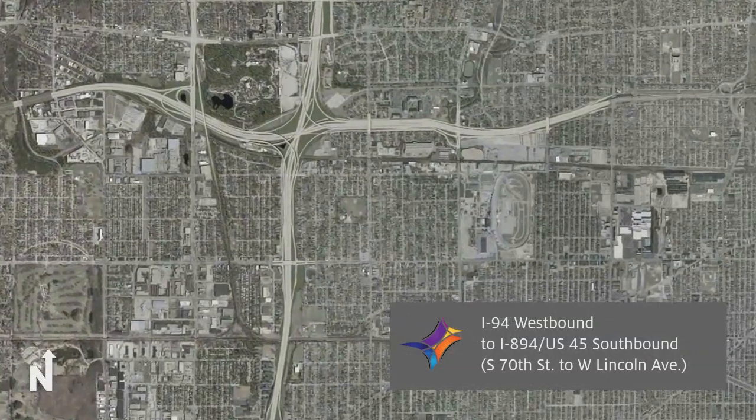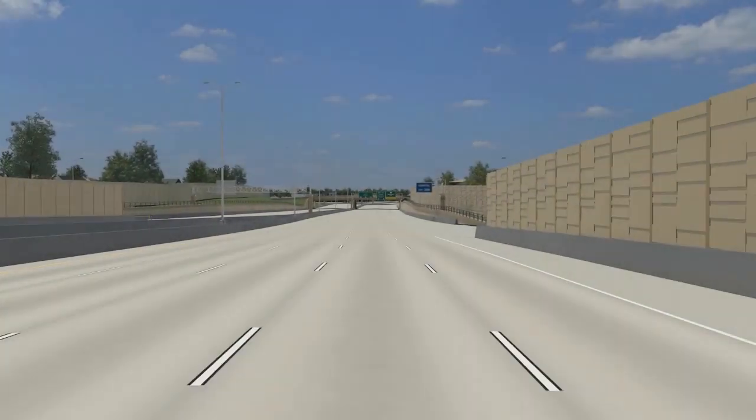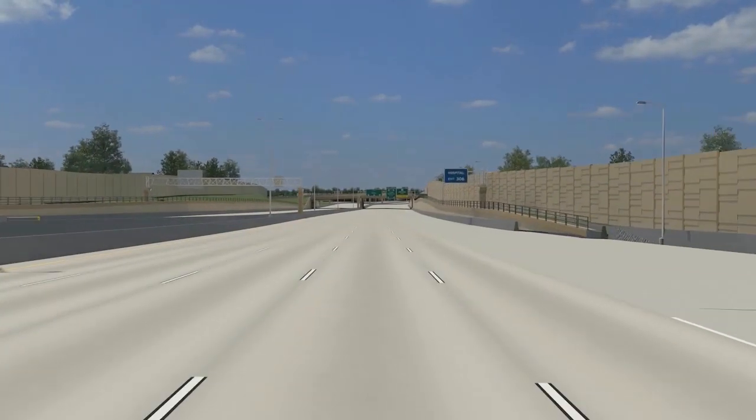The Zoo Interchange is the busiest interchange in the state of Wisconsin and is currently being reconstructed to modern design standards. This video representation illustrates the new route from westbound I-94 to southbound US-45, I-894.